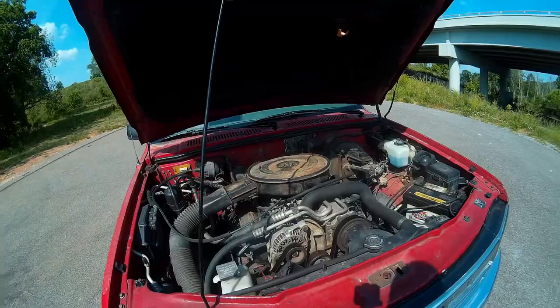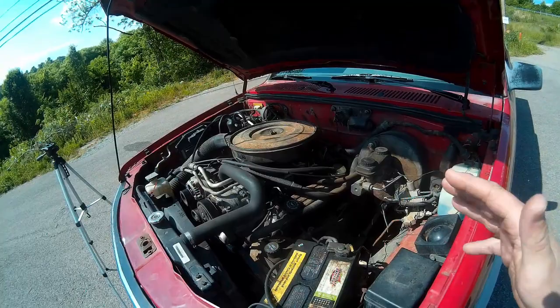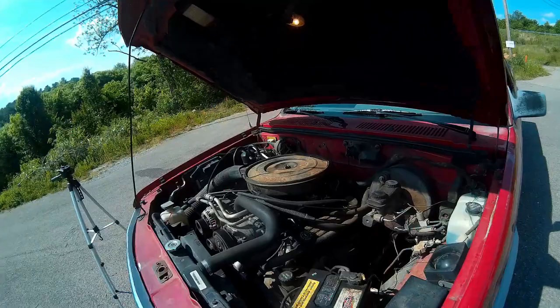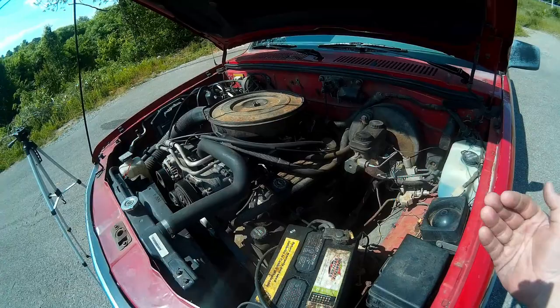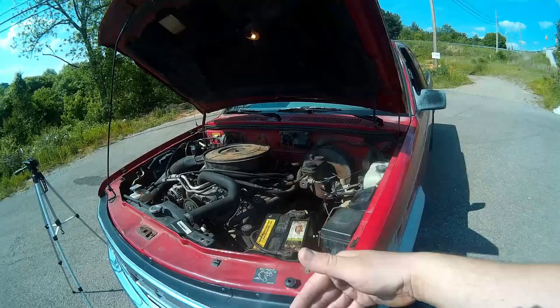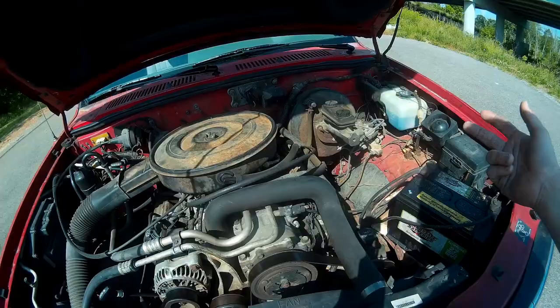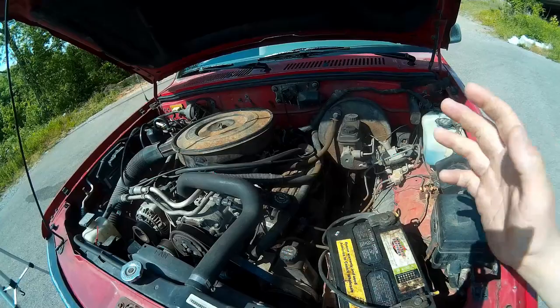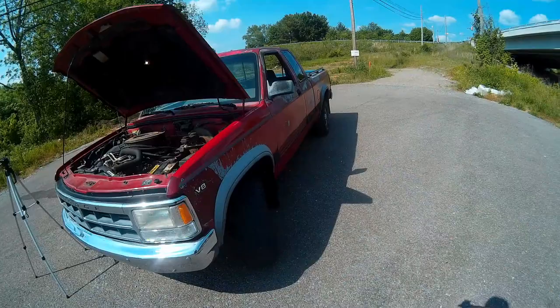Throughout the model run of this first-generation Dakota, you've got three engine options: a 2.5-liter four-cylinder, a 3.9-liter V6, and the 5.2-liter V8, which you may also hear referred to as the 318 cubic inch. I think the 5.2-liter V8 is the best engine option — it's got the most power, good pulling capacity, and it just sounds great. These 318s, even with crappy exhaust, make really good sounds. I upgraded to a Borla muffler, single pipe going out, and I think it sounds great.